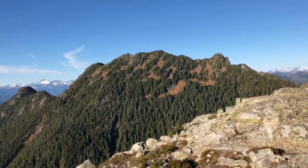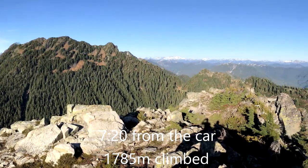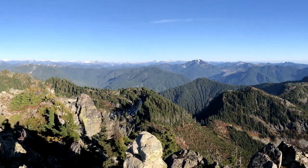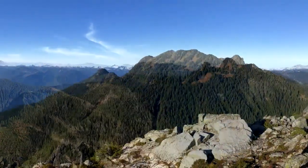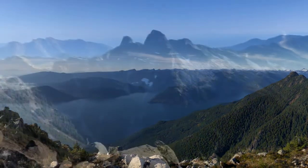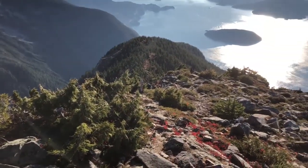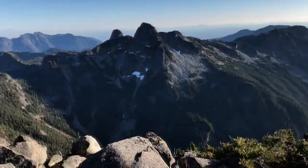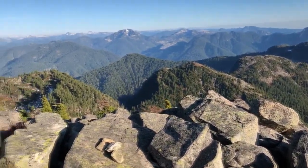We're on top of Mount Harvey now. That's Mount Brunswick over there. It's 4:07 and we're about to start heading down. Would love to stay up here until it got dark, but not really an option unfortunately. Based on the current time, it's probably going to be dark walking down the road — we'll probably have full dark right around the time we get back to the car.